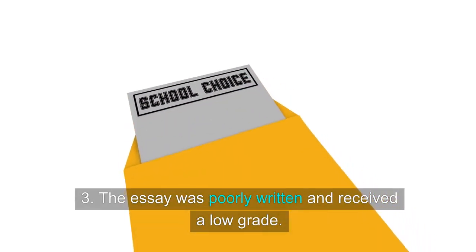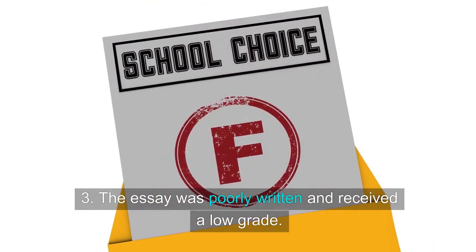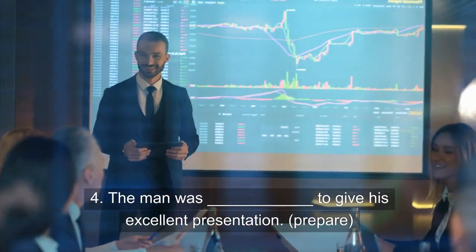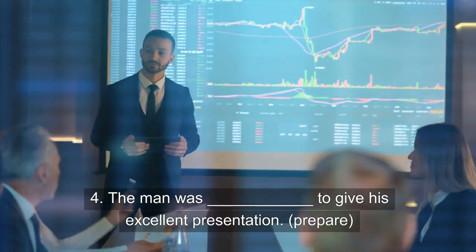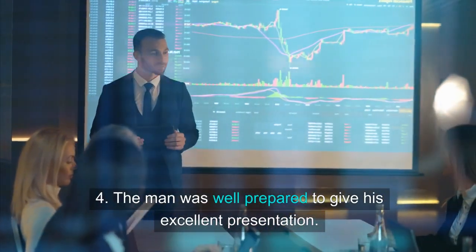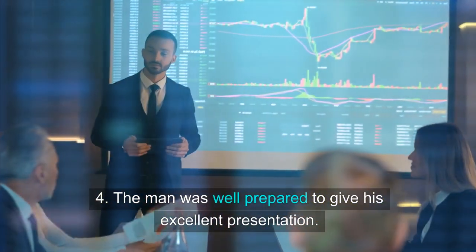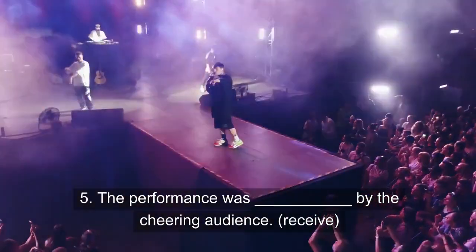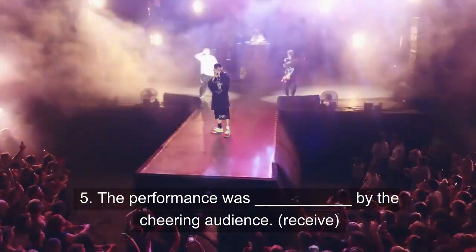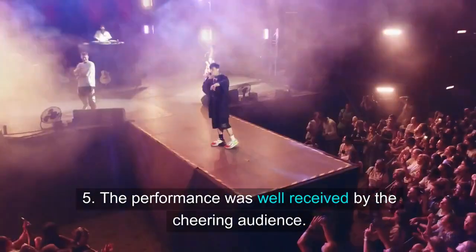3. The essay was poorly written and received a low grade. 4. The man was well prepared to give his excellent presentation. 5. The performance was well received by the chief.